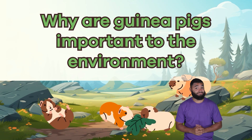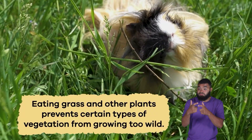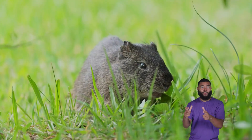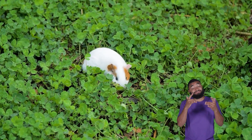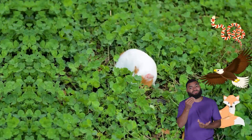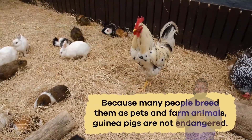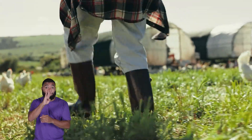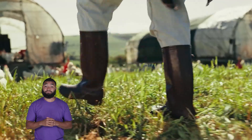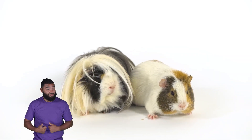Why are guinea pigs important to the environment? Guinea pigs are essential to the environment because they help control plant growth. Eating grass and other plants prevents certain types of vegetation from growing too wild. Their droppings also help fertilize the soil, adding nutrients that help plants grow. In the wild, guinea pigs are a food source for many predators, including birds of prey, foxes, and snakes. This makes them a vital part of the food chain, keeping ecosystems balanced. Because many people breed them as pets and farm animals, guinea pigs are not endangered. However, some wild guinea pig species, like the Brazilian guinea pig, face threats from habitat loss. As humans build cities and farms, guinea pigs lose the grassy areas they need to survive. Protecting their natural habitat helps make sure wild guinea pigs continue to thrive in nature.